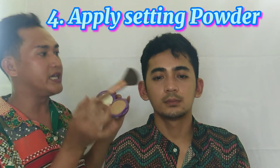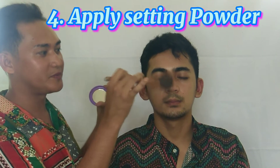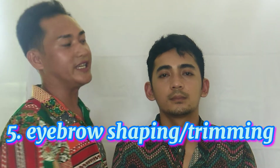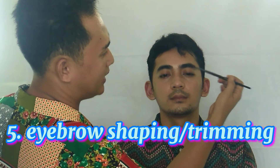Now we'll be applying the setting powder, and we are now going to shape the eyebrows of our client — so you are going to brush it up.